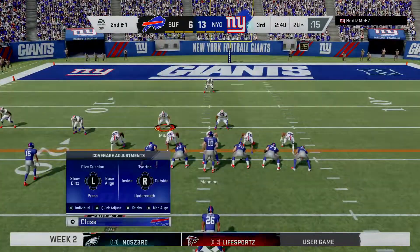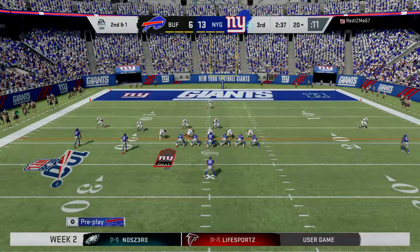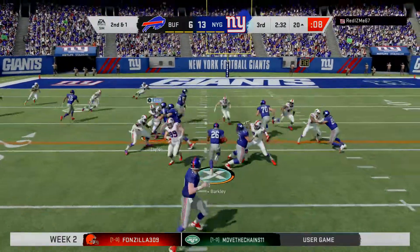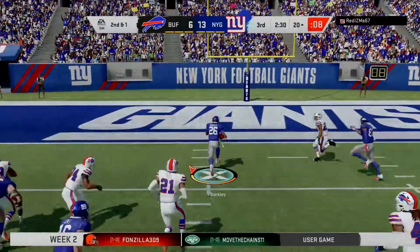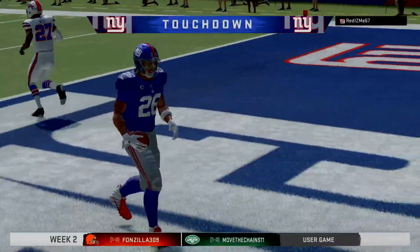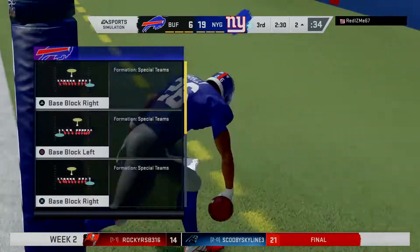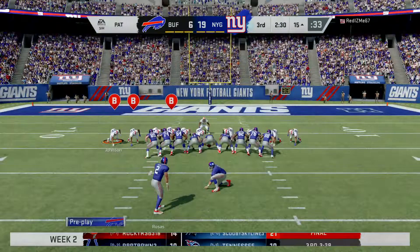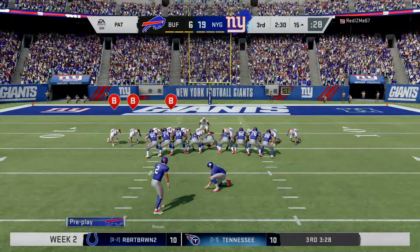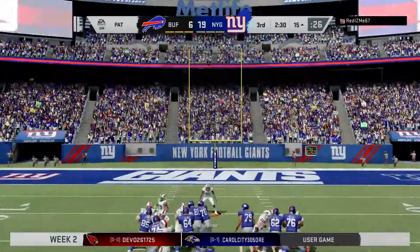The last run got nine. That leaves him with second and a yard. They'll run with Barkley, and he will take it all the way in for a giant touchdown. Saquon Barkley with two touchdowns on the season, both in this game. And the Giants are able to add on to their lead. A good, sustained drive there in this third quarter, capping it off with a touchdown to give them a nice two-score advantage.